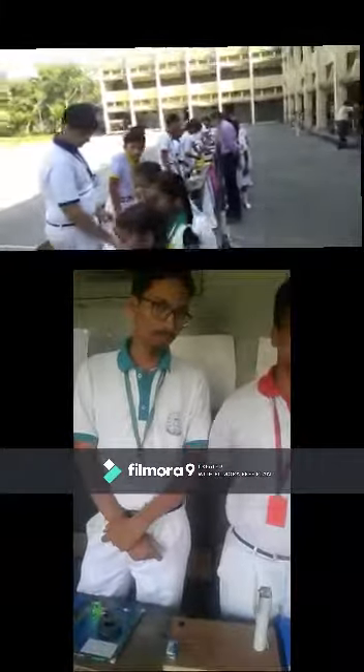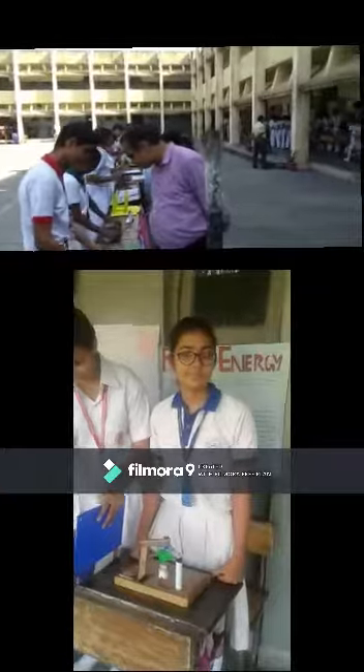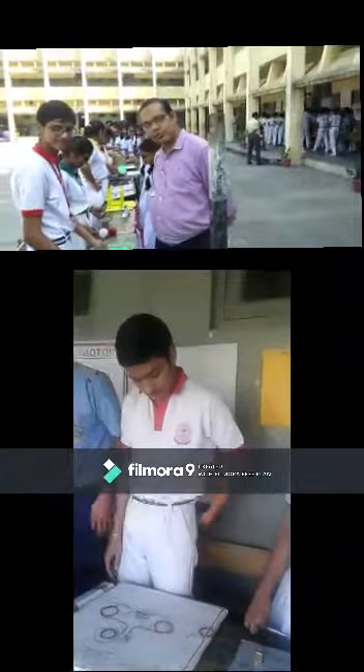Students of class 11th and 12th, after seeing the individual contributions of projects, are now thinking to make a mega project and a model for a smart city incorporating all the above projects together. This science exhibition program helps students understand how to learn by self-exploration and how to innovate by integration of individually explored methods in teamwork.